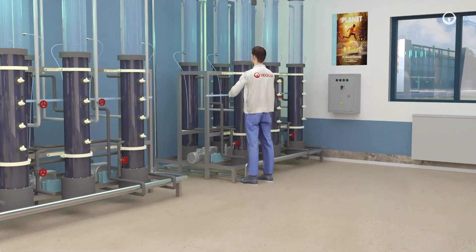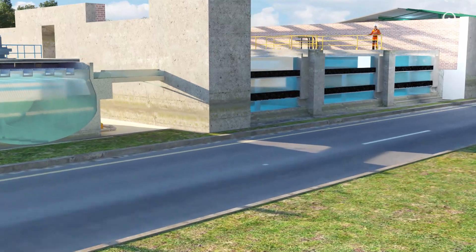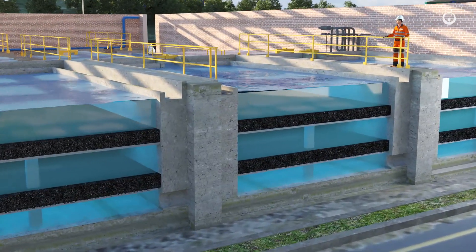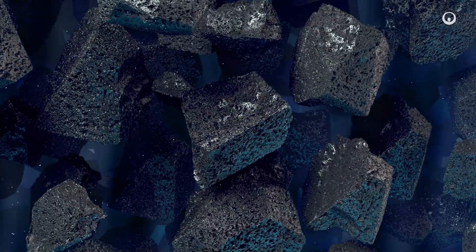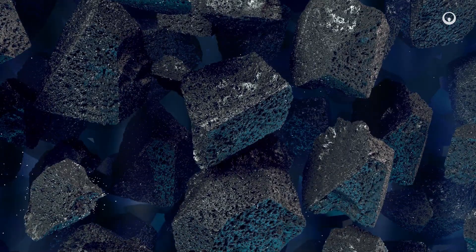Veolia has long experience and cutting-edge expertise in treating micropollutants in water. Active carbon filtration systems are among the most commonly used solutions. Water passes between grains of carbon, which has been activated to have a porous surface able to attract and capture certain types of PFAS.